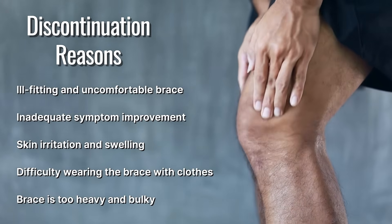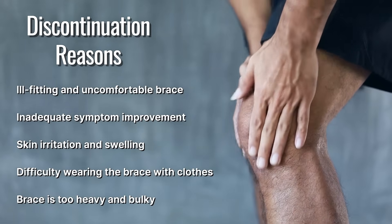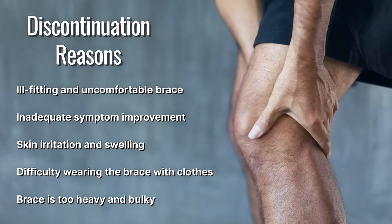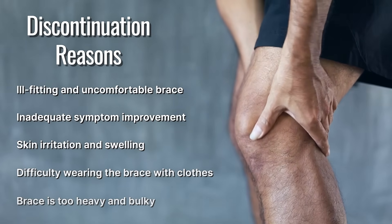Other common reasons for discontinuation include skin irritation or swelling, difficulty wearing the brace with clothes for daily activities, and the brace being too heavy and bulky, making it difficult to put on or take off.